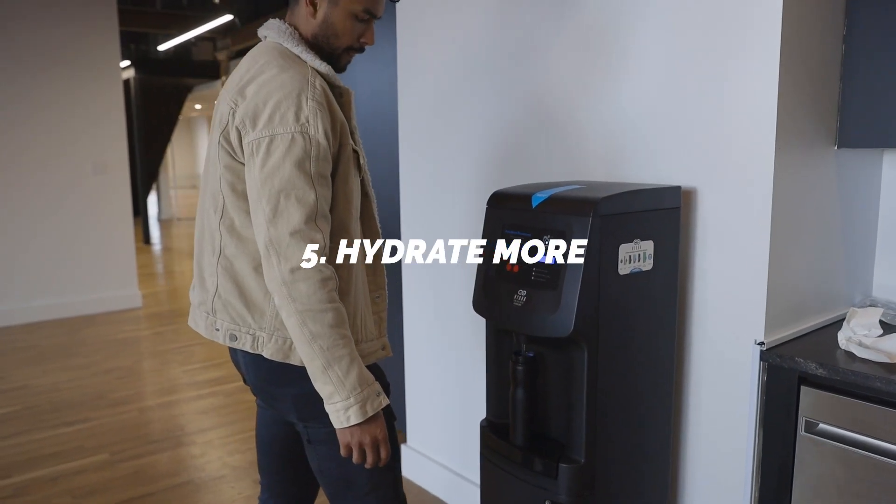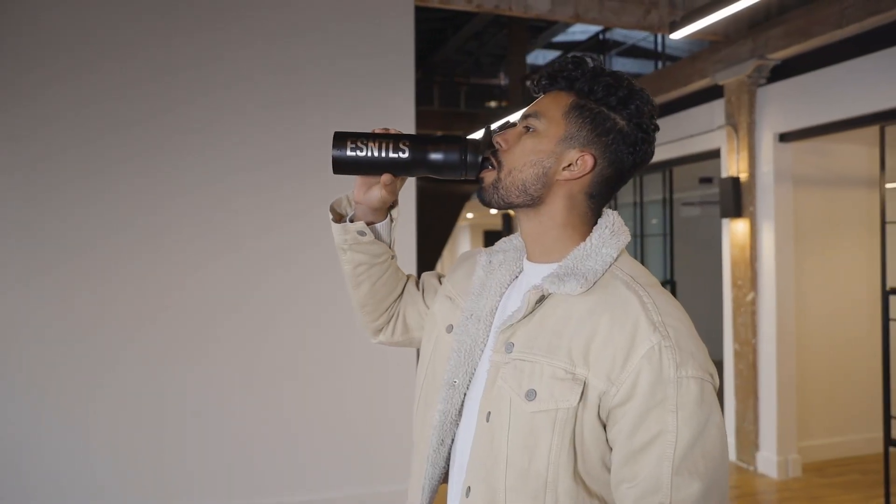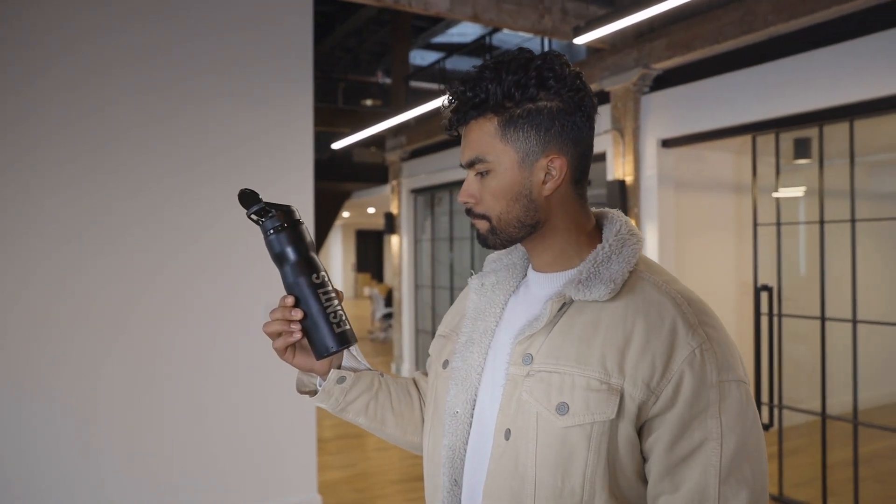Five, hydrate more. Skin needs water to function properly. The more hydrated your skin is, the healthier it is, the softer it looks, and the better position it's in to fight against damage from the sun. It also helps push out toxins from your body and reduce inflammation, which overall just helps with the appearance of your skin.